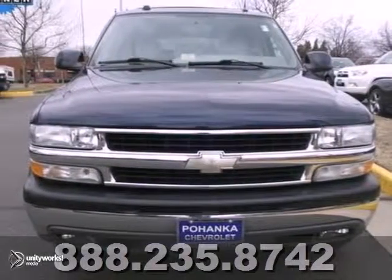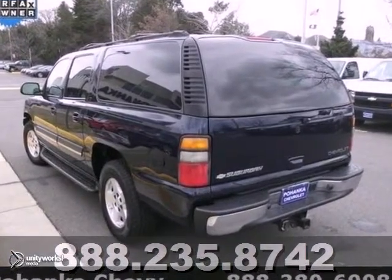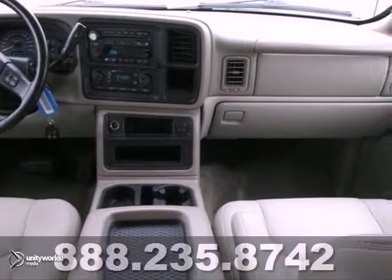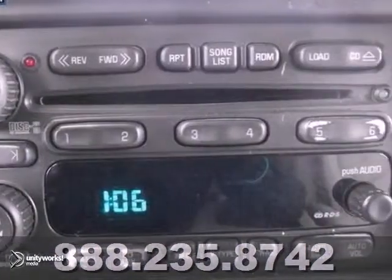Are you still driving around in that old thing? Well, come on down today and get into this superb 2004 Chevrolet Suburban 1500. Named the highest ranked in overall initial quality in its class. Just one quick launch from a stoplight and you'll be sold on this one. Nobody can resist the get up and go in this SUV.